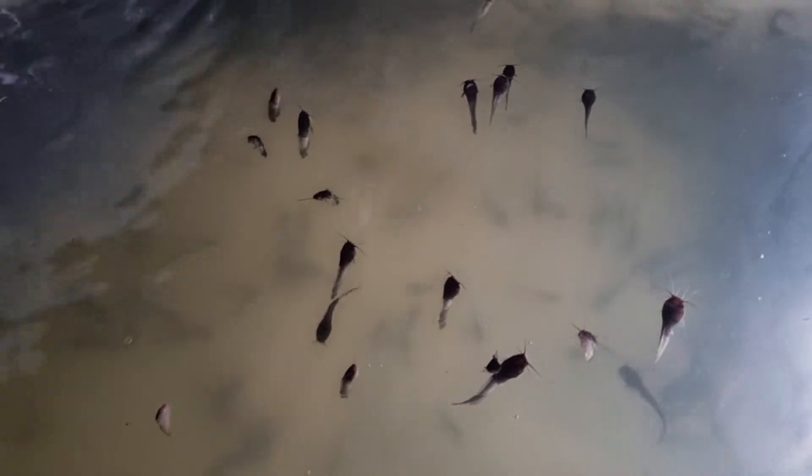Ladies and gentlemen, welcome back to my channel. What do you do if you see your fish doing this, or you see your fish dying? Of course nobody wants their fishes to die, but in case you see it happening, this video is going to show you how I'm able to treat my own fish.